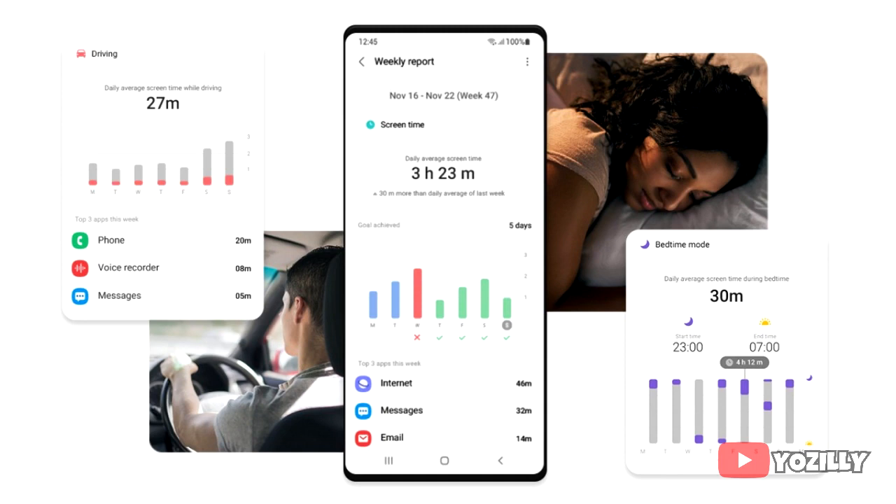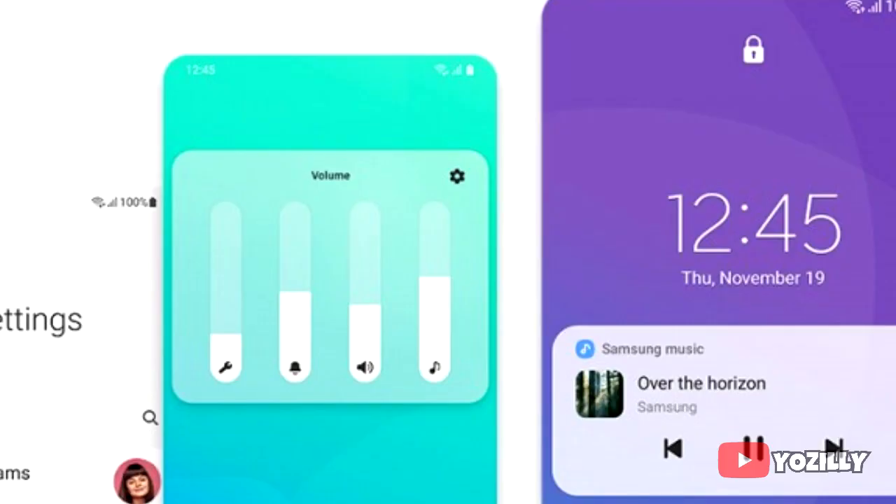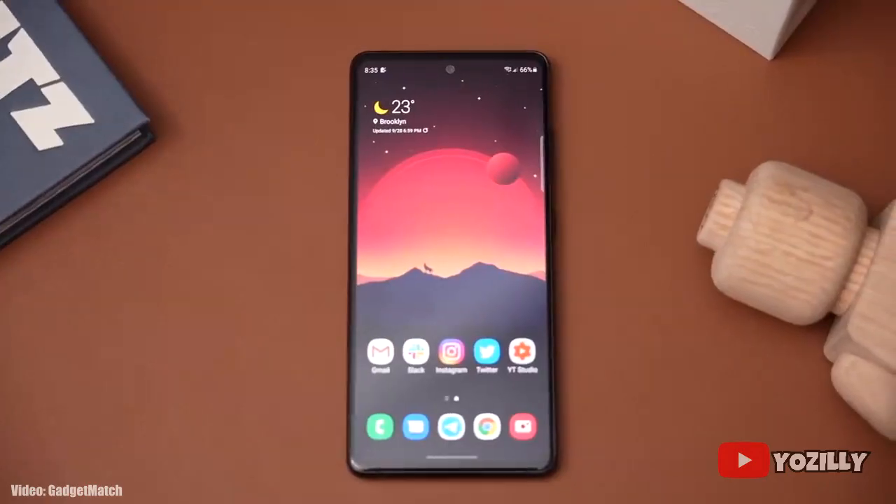Moving on, there is the screen time tracker which shows how long you have used your Galaxy smartphone, and now you can also track your sleep as well. One UI 3.0 also brings a few more features like a full edge-to-edge video call layout and new improved volume control sliders.